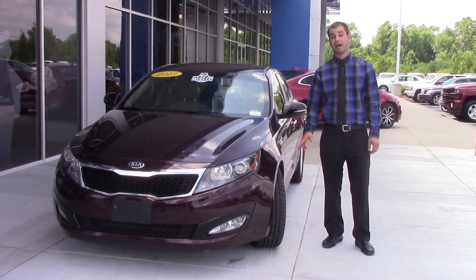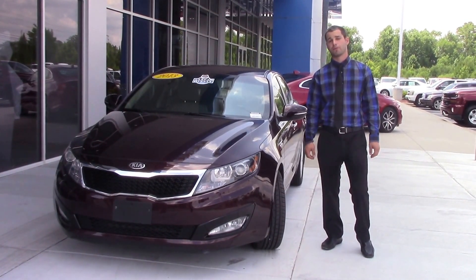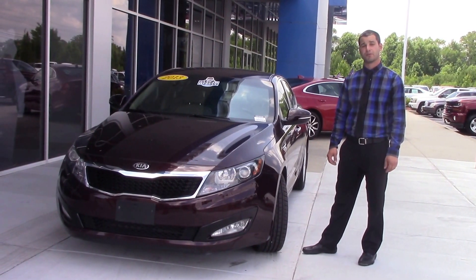Hey everybody, how are you doing today? I'm the guy from the new professional in Wiltzburg, Carolina. Today we have a 2013 Kia Optima. The stock number is going to be C1032A.